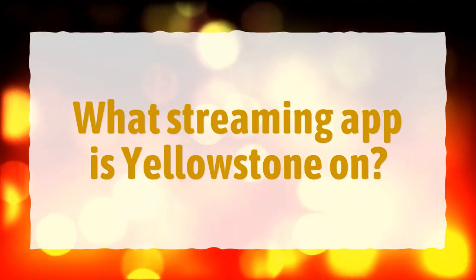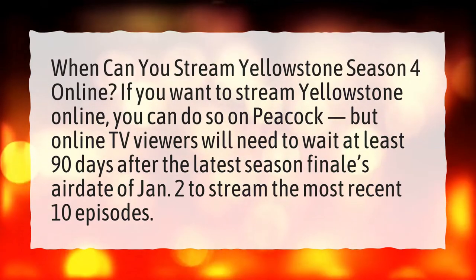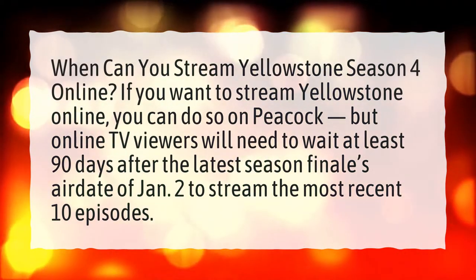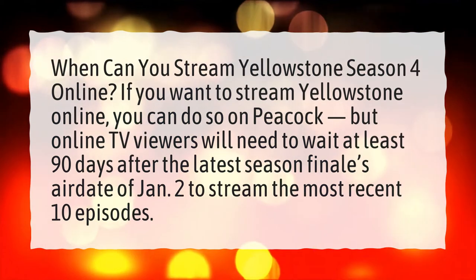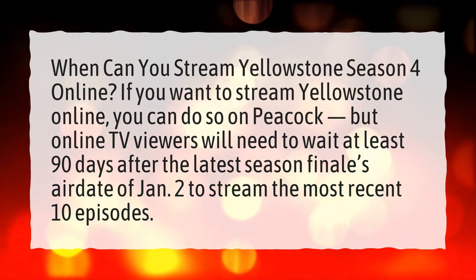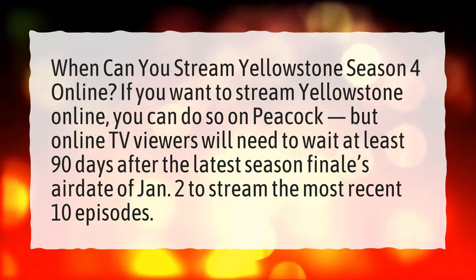What streaming app is Yellowstone on? When can you stream Yellowstone Season 4 online? If you want to stream Yellowstone online, you can do so on Peacock, but online TV viewers will need to wait at least 90 days after the latest season finale's air date of January 2 to stream the most recent 10 episodes.